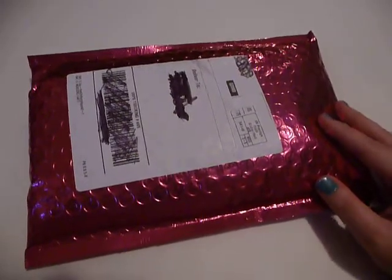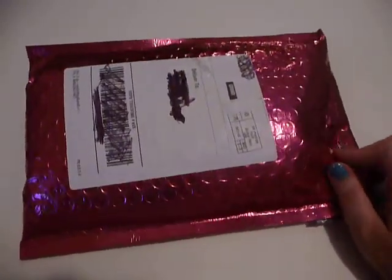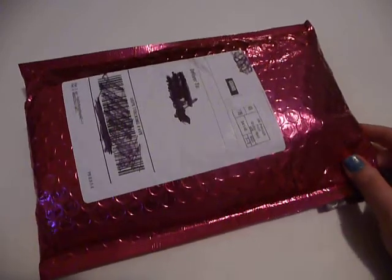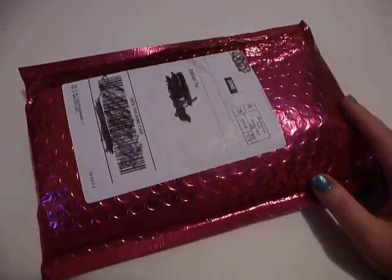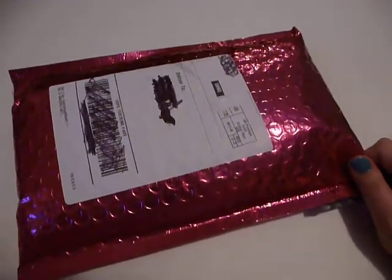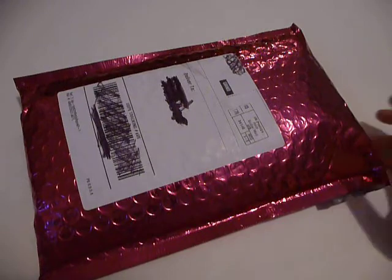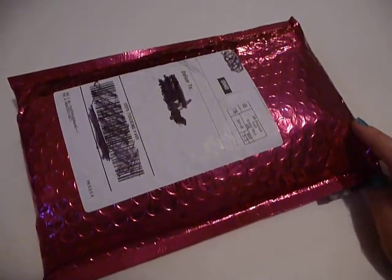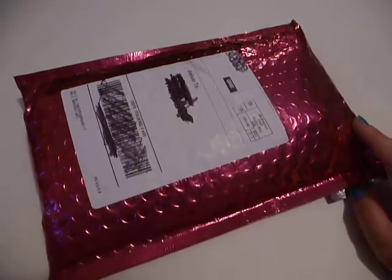I just got it in the mail today and thought I would open it on camera for you guys. Now, just a quick word first: if you are here just for an Ipsy unboxing and you're wondering why I'm speaking so softly, it's because this is an ASMR video. ASMR stands for Autonomous Sensory Meridian Response — basically a strange kind of tingly sensation that some people get in their head, along their scalp, when they hear certain kinds of sounds. So this is not just a regular unboxing, but if you want to watch it as one, that's more than cool.